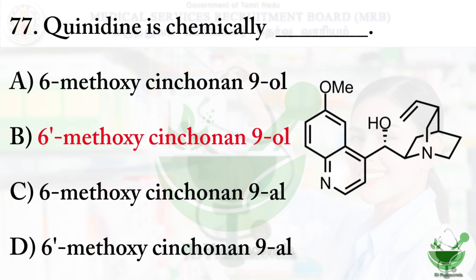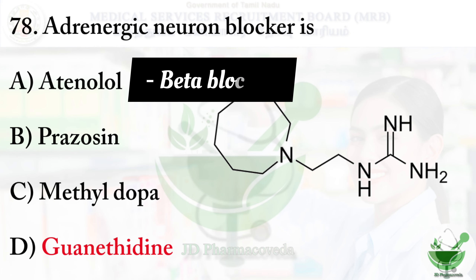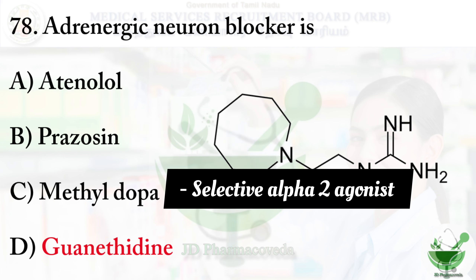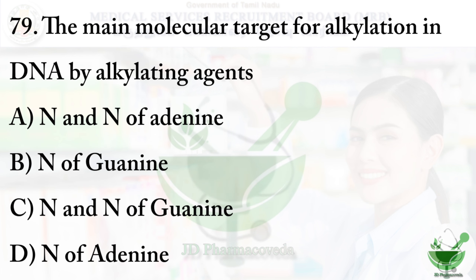Question number 78: Adrenergic neuron blocker is — option A: atenolol, option B: prazosin, option C: methyldopa, option D: guanethidine. The right option is option D, guanethidine. Other options: atenolol is a beta blocker, prazosin is an alpha-1 blocker, and methyldopa is an alpha-2 agonist.